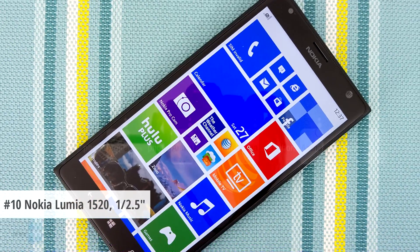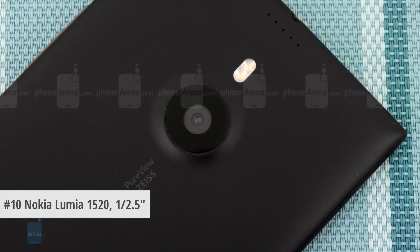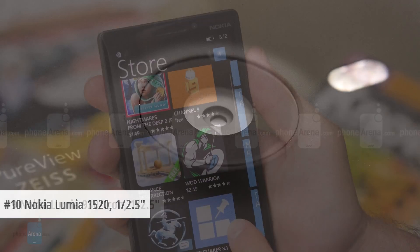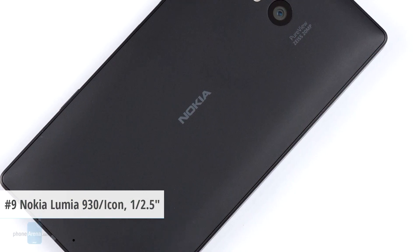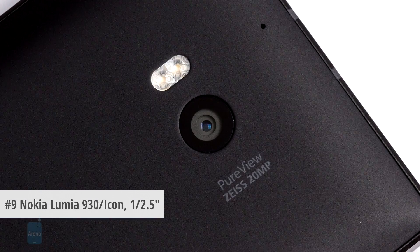Counting in reverse, the Nokia Lumia 1520 comes in last with a nevertheless big 1/2.5-inch type sensor. Nokia crammed 20 megapixels within that and also included two LED lamps and an f2.4 lens. Next up is the Nokia Lumia 1930 Lumia Icon, which comes with the same 1/2.5-inch type sensor with 20 megapixels, two LED flashes, and an f2.4 lens.